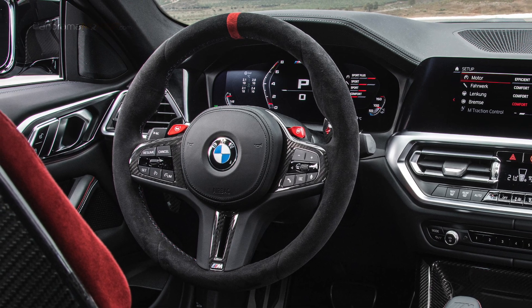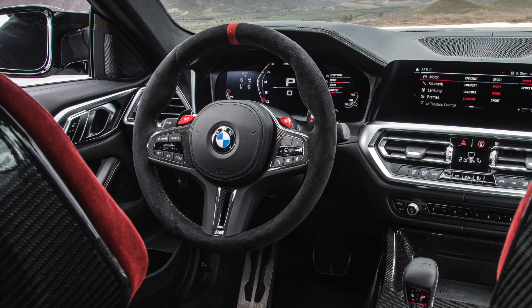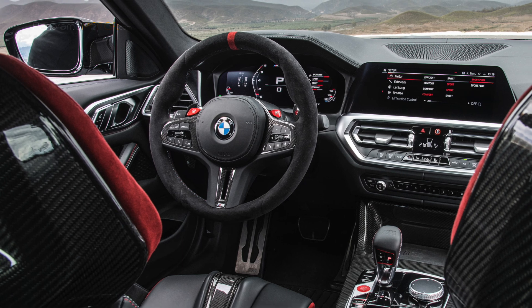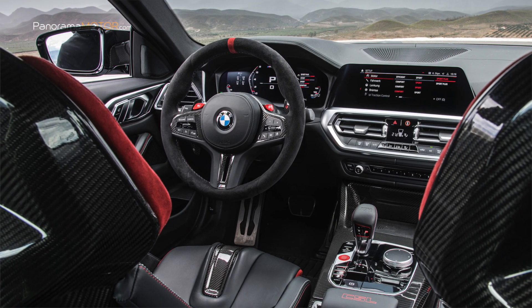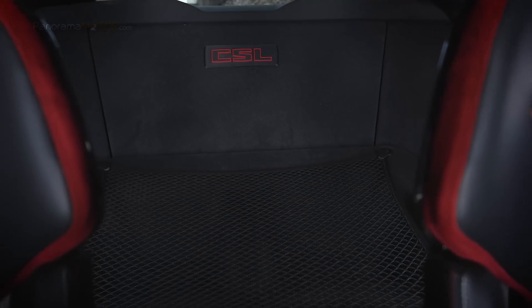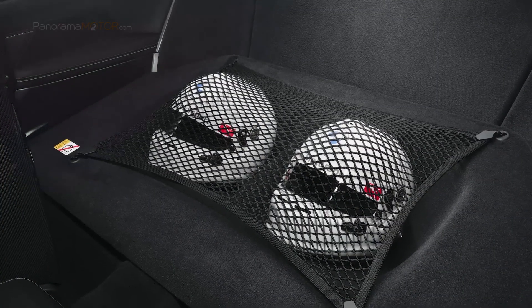El BMW Light Cockpit Professional, también de serie, está integrado por un grupo de pantallas totalmente digitales, con un cuadro de instrumentos de 12,3 pulgadas por detrás del volante y una pantalla de información central de 10,25 pulgadas. En el compartimento trasero se pueden encontrar dos espacios para guardar los cascos.